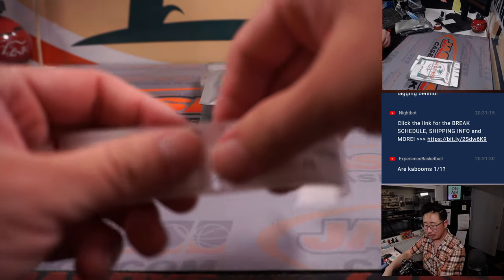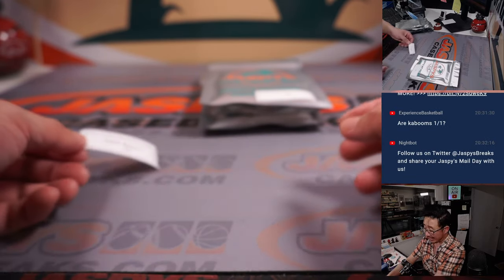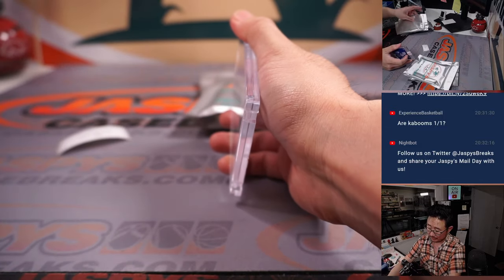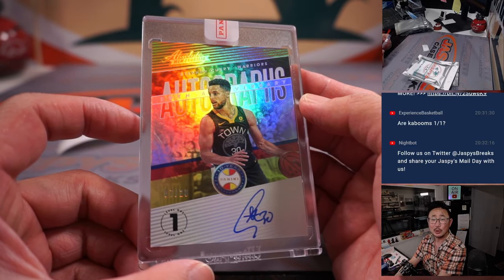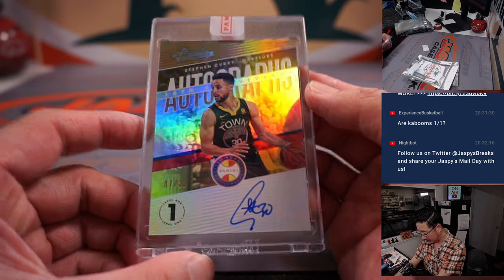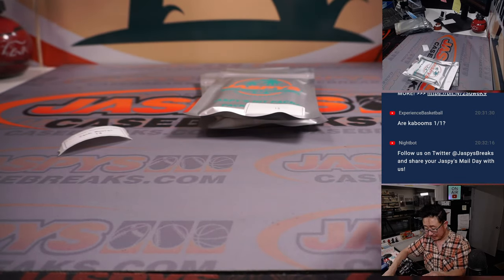Also from Spectra Basketball. Zach, this is with your extra spot that you won — buy one, get one. Your extra spot is going to yield a Steph Curry autograph — seven out of 20, on-card auto from Absolute Basketball. He's pretty good. Nice level one auto, Steph.